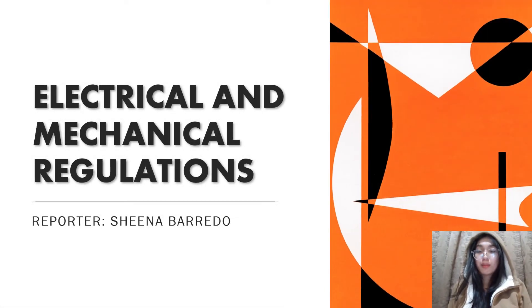Good morning everyone. I'm Sheena Beredo and today I'm going to discuss three national building codes of the Philippines: one is electrical and mechanical regulation, two is the photographic and x-ray films, and lastly is the prefabricated construction.